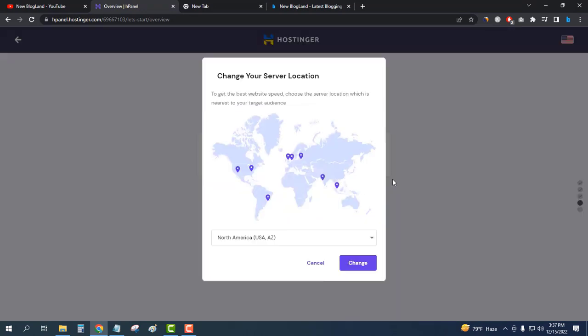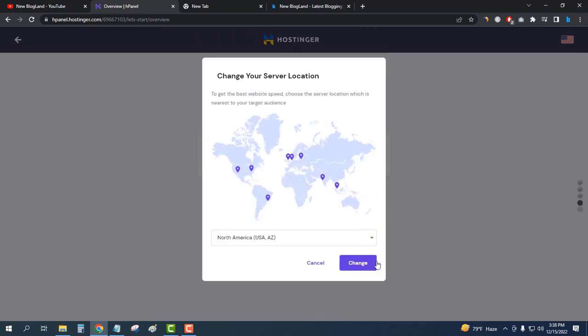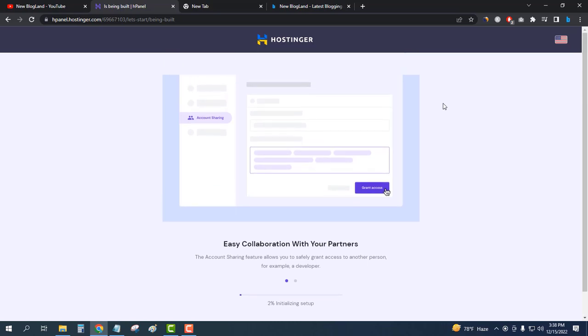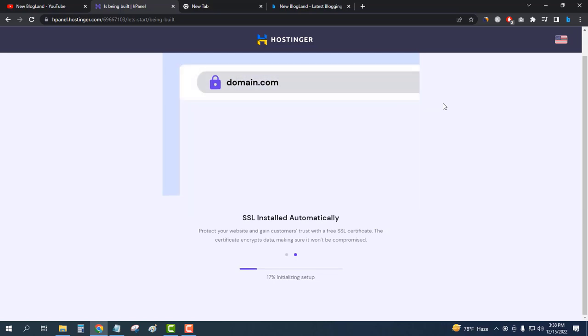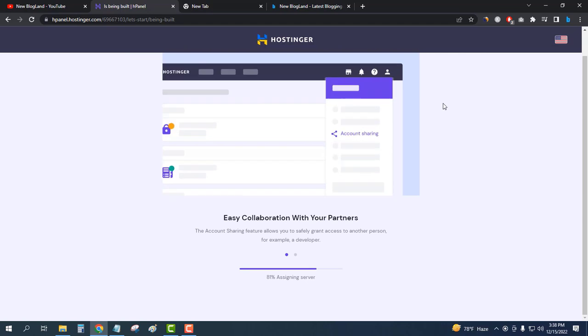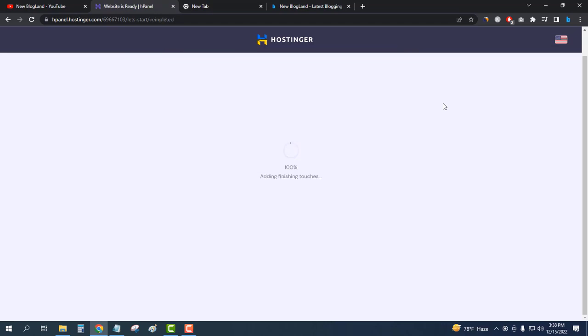I'll choose my server location. I want to keep it as default, so I'll click Change and then Finish Setup. The process is initializing and 6% is already done. This is how you can buy Hostinger Premium Web Hosting at the cheapest price with an additional 10% discount from the description link.